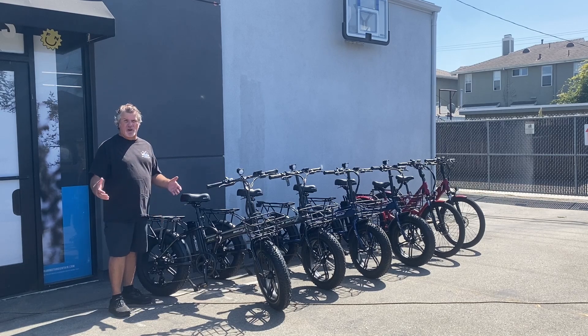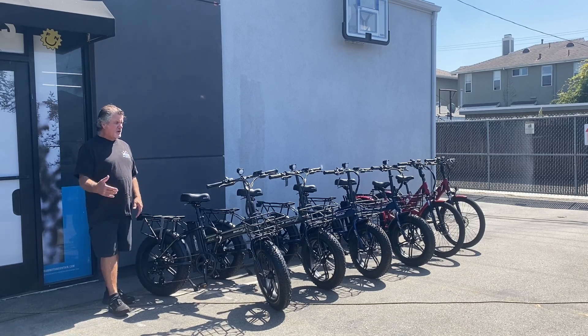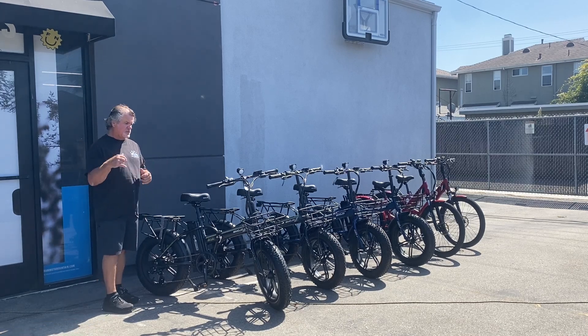It's a full foldable, so if you have other options — maybe you have a boat or a plane — we even put them on a plane going down to Mexico. So very versatile, very comfortable, and it's a class 2, so it has a throttle and a pedal assist, which makes it very versatile.